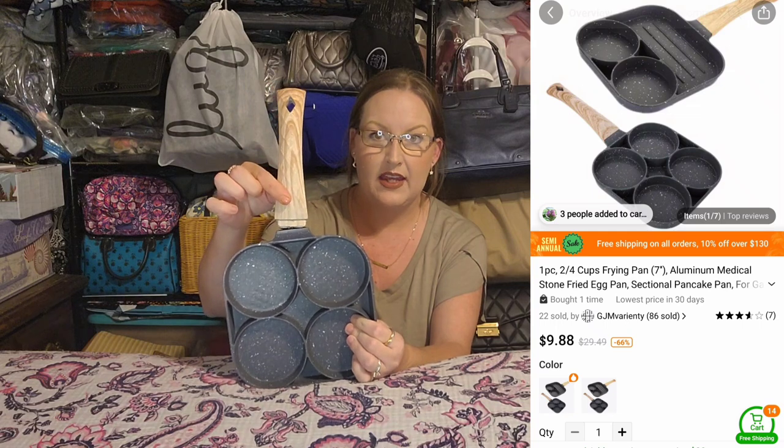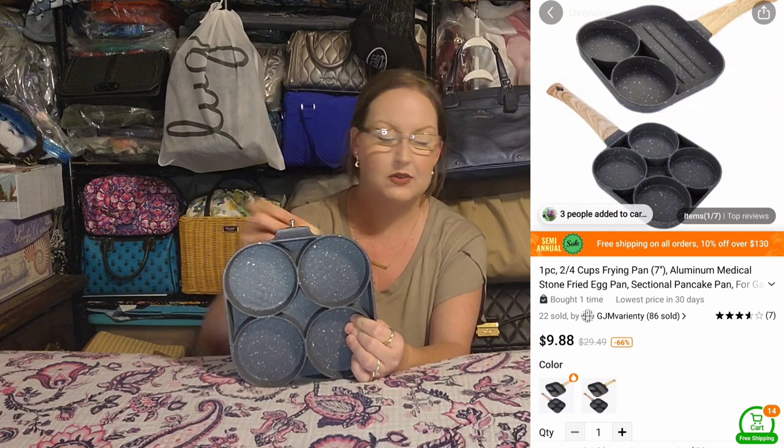Next item is another one of these egg pans. The handle comes in two pieces — you just screw it in. I'd previously bought one of these and asked y'all to help me figure out how to flip the egg. Well, I figured it out — somebody in the comments told me there was a really thin, pliable spatula on Temu that worked great. I already had a mini spatula that was thin and flexible and it worked perfectly.